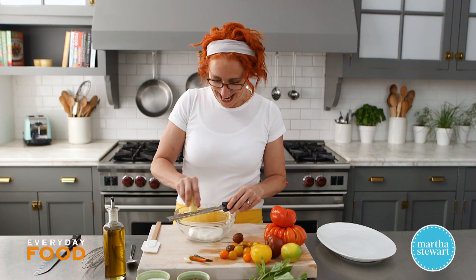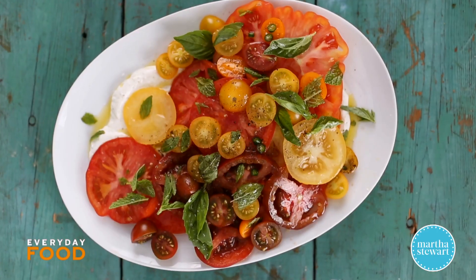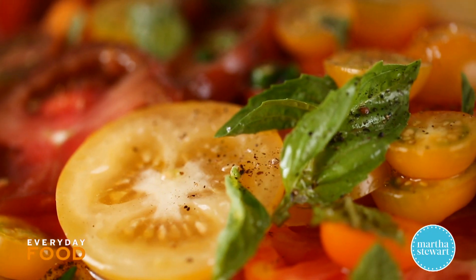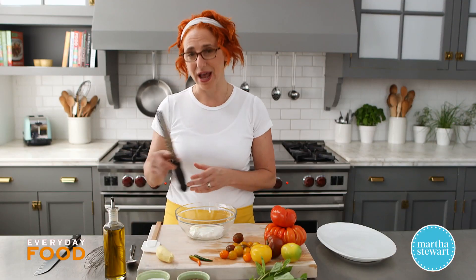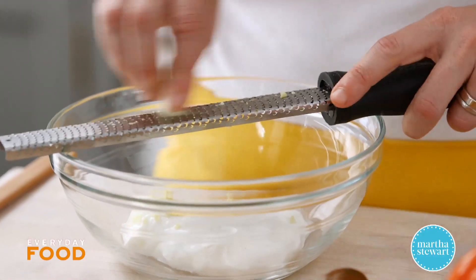So I told everybody really quickly, make your favorite tomato salad, we're going to shoot it in like two weeks, and we did, and they came out amazingly. They're beautiful, fresh, delicious ideas for tomato salads. And mine, of course, is a spicy tomato salad — it's a ginger yogurt dressing with a little bit of grated garlic and Thai chilies, because I always want a little bit of spice in my life.